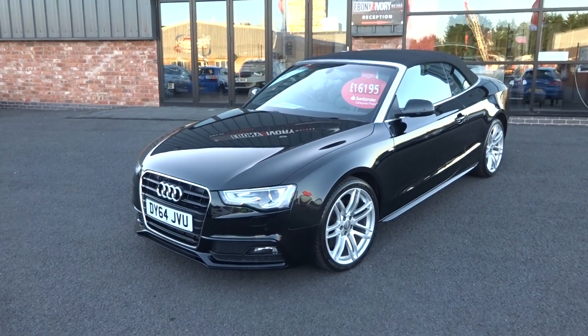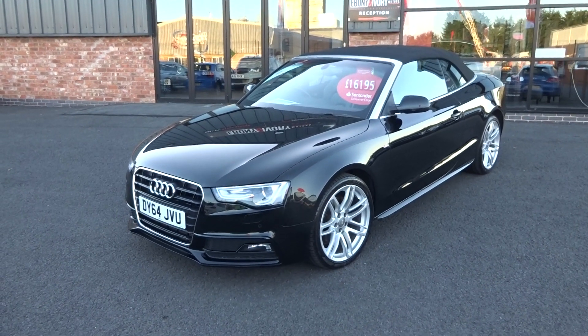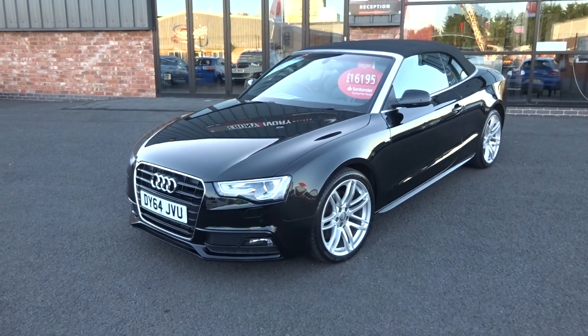Two previous keepers, full documented Audi service history, two keys, V5 document, and all the original paperwork etc. comes with the vehicle.